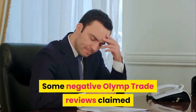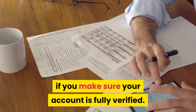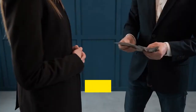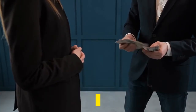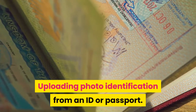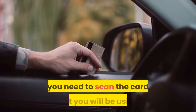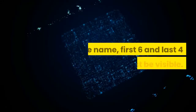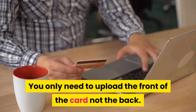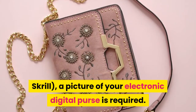Negative Complaints. Some negative Olymp Trade reviews claimed issues with withdrawing funds. Most of these issues can be resolved if you make sure your account is fully verified, which involves having all required personal information on file. To verify your account: upload photo identification from an ID or passport (photo must be from shoulders up and completely visible); if using a credit or debit card, scan the card with the name and first six and last four digits visible — only the front is required; if using an electronic wallet such as Skrill, a picture of your digital wallet is required.